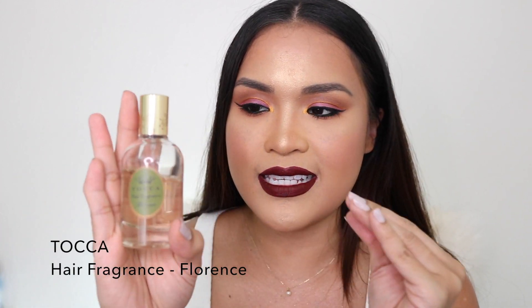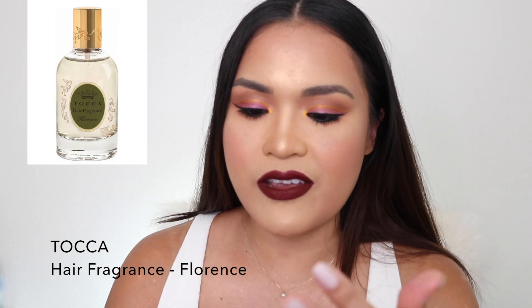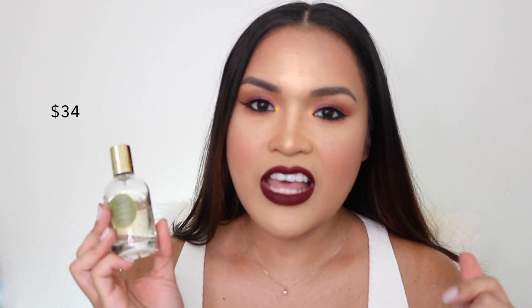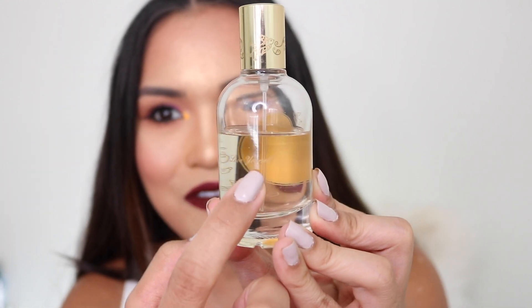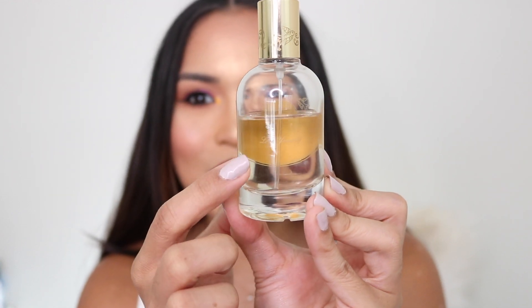Number seven is from Tocca — it's a hair fragrance called Florence, which is a very famous scent and smells so good. The girl at Sephora told me it's not good to put regular perfume on your hair because it has alcohol, so they created this hair fragrance with no alcohol that's safe for your hair. I love the packaging — it's so classy and sophisticated. It also says 'love yourself,' which I thought was cute. I put this on every day and every night before bed.